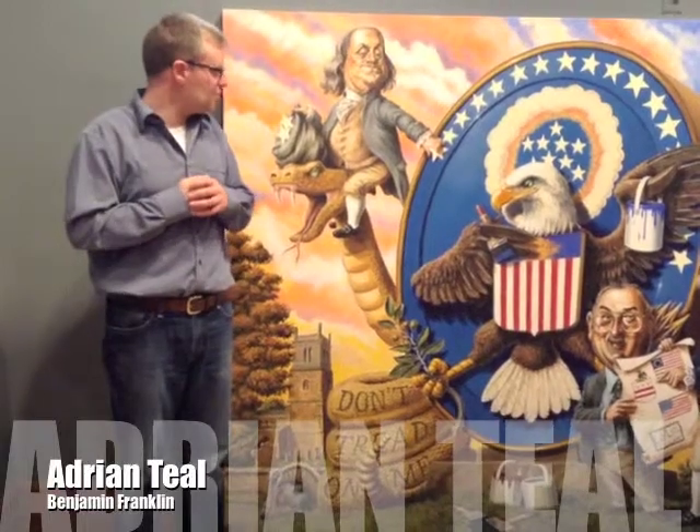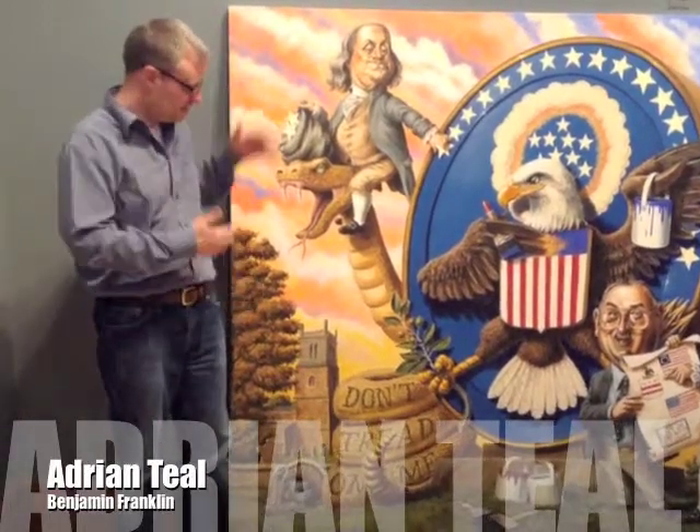Here we are back at the Holland Museum working on my art prize painting, The Great Seal. I thought I'd tell you a little bit today about this part of the painting.